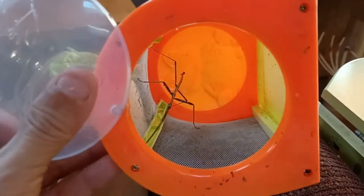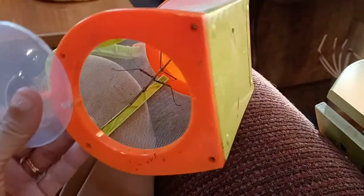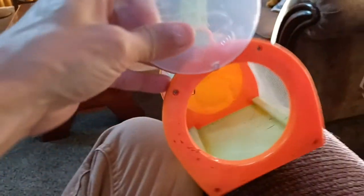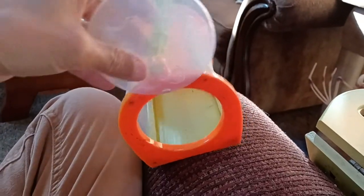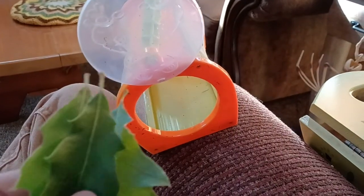Just like the monarch butterflies and other butterflies do — monarchs like milkweed, walking sticks like oak leaves. So while I was outside walking around by the house, I found a shoot of baby oak leaves, nice and tender.